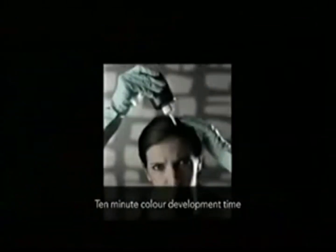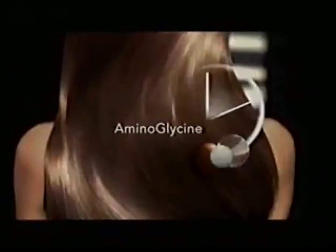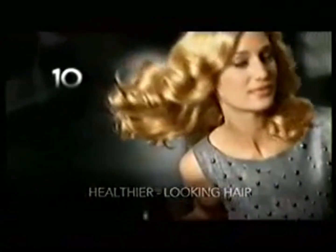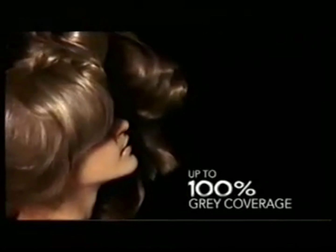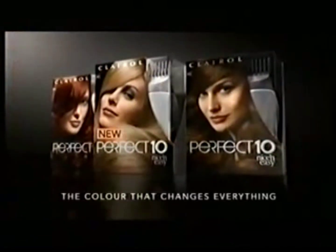Time to change the way you see hair color. Don't waste even a minute of your time. New Perfect 10 from Nice and Easy has an innovative amino glycine formula. It gives high gloss color and healthier looking hair in just 10 minutes. And you can forget about grays — New Perfect 10 gives flawless gray coverage so effortlessly, you're perfect in 10 minutes. New Perfect 10 from Nice and Easy: the color that changes everything.